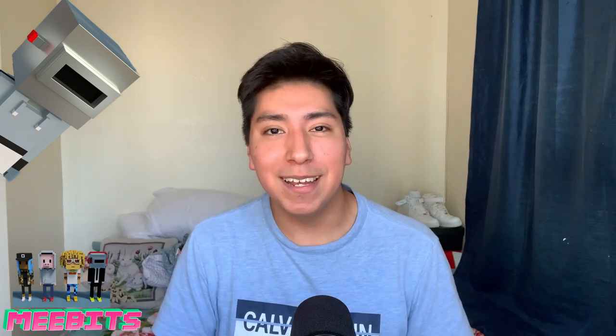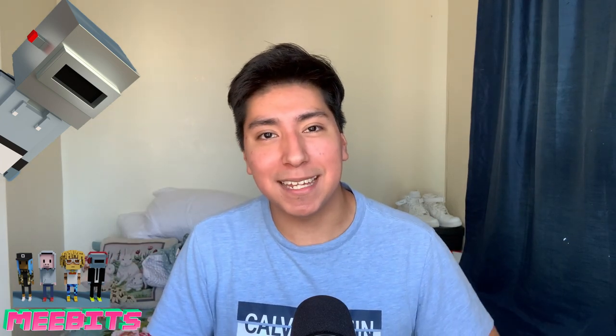Let me know what you guys think about MeBits down in the comments — are you going to get one? Thank you so much, and I will see you on the next episode of Bodega Eats where everybody eats. Peace from the beast.